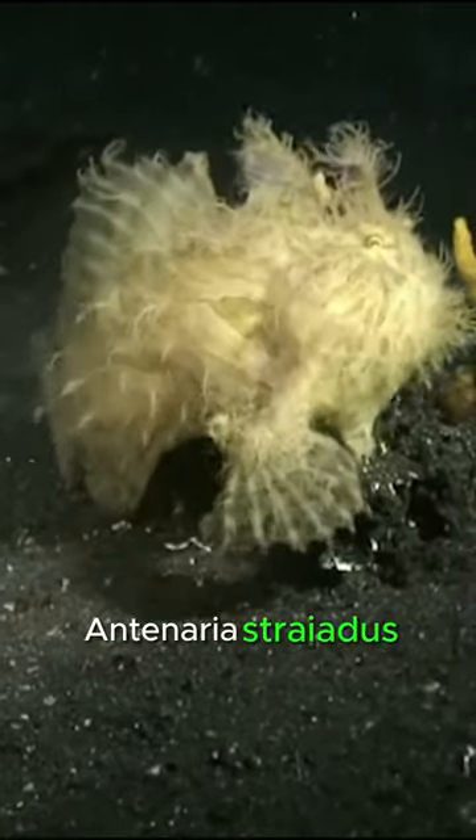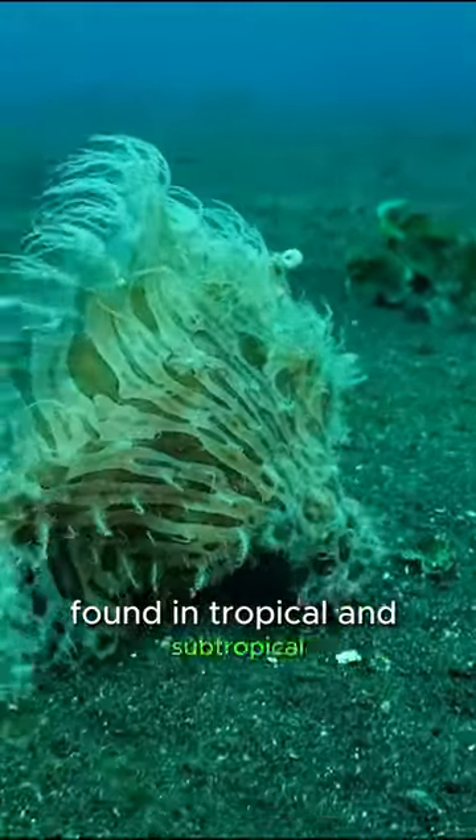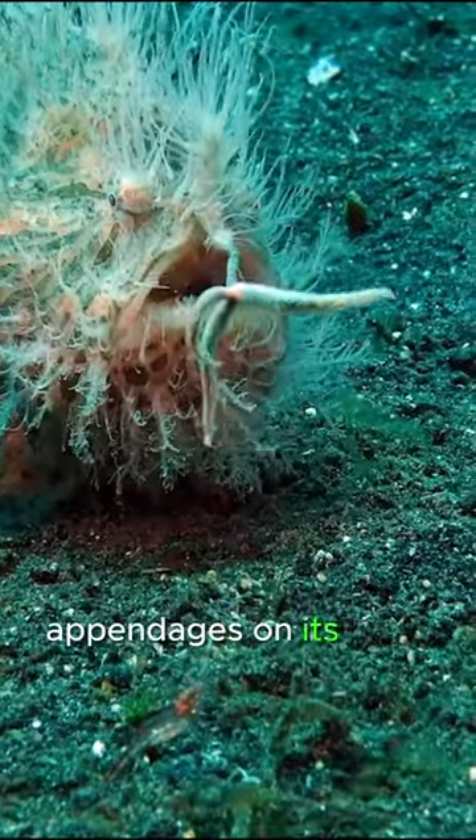The hairy frogfish, Antennaria striatus, is a fascinating and unusual species of anglerfish found in tropical and subtropical waters of the Indo-Pacific region. Known for its unique appearance, this fish has a distinct tuft of hair-like appendages on its body.